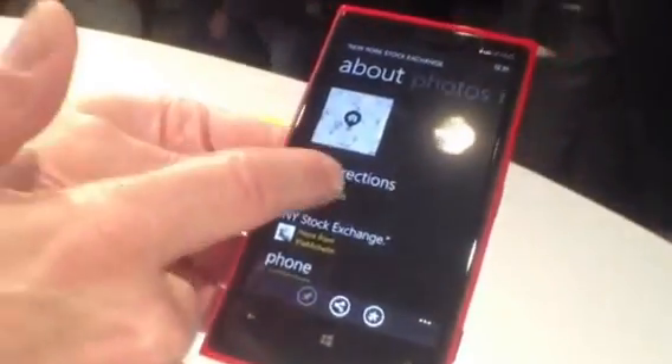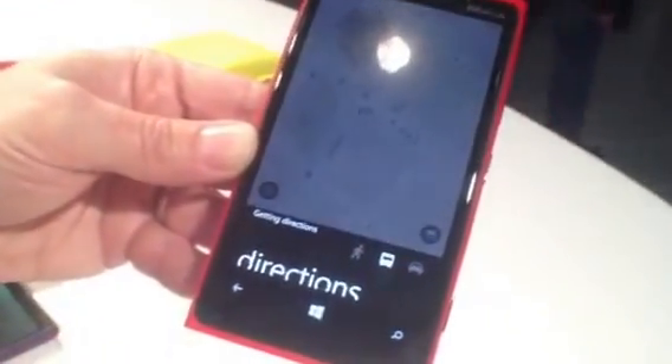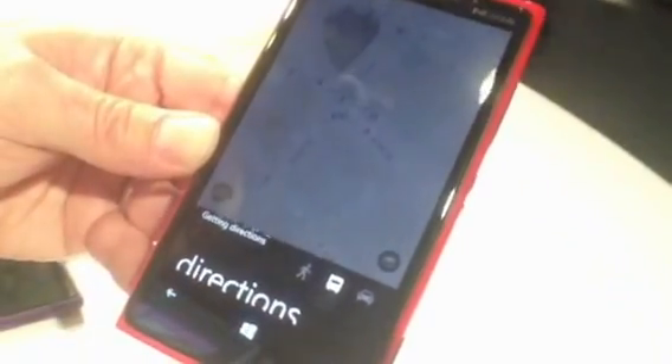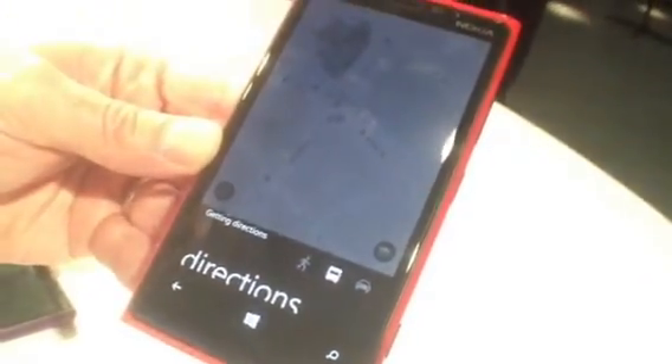If I go back and I want to get directions, Nokia Transit is now built in, so I have access to transit directions, walking directions, or car directions, and it'll give you turn-by-turn walking directions, which is a really nice feature.